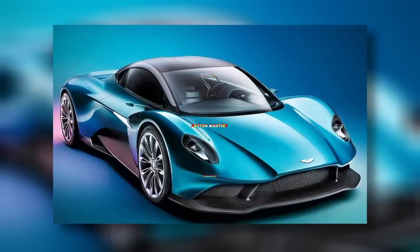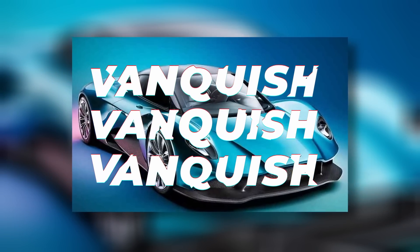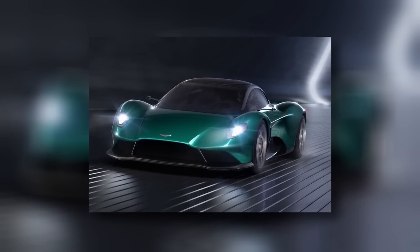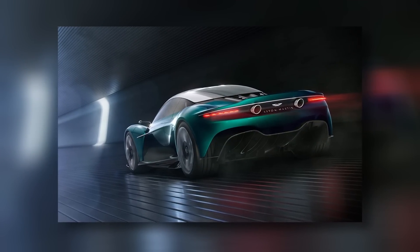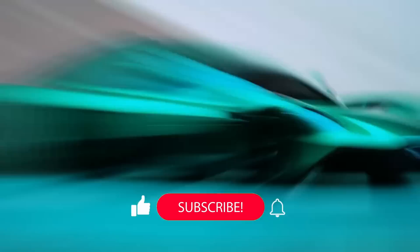The best example is the new Vanquish, which, as mentioned, will also have a mid-engine. It promises to be a supercar of the McLaren 570S level, and therefore a relative bargain next to the Valhalla. It will appear in an even more final form next year and should go into production in 2024.